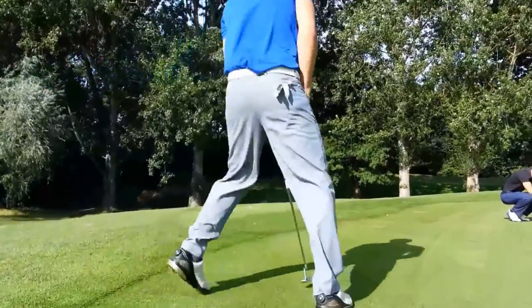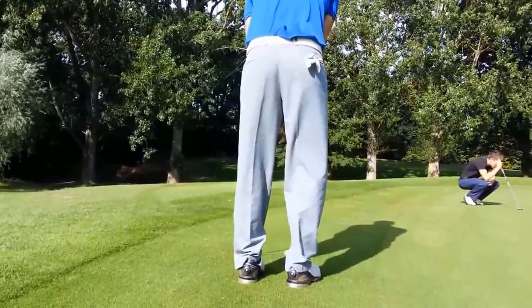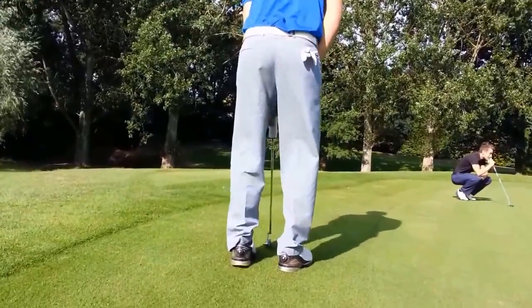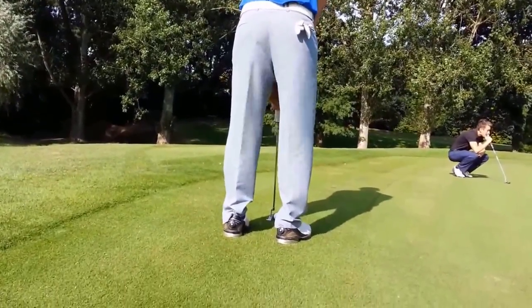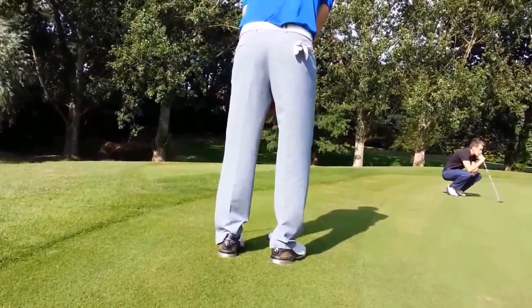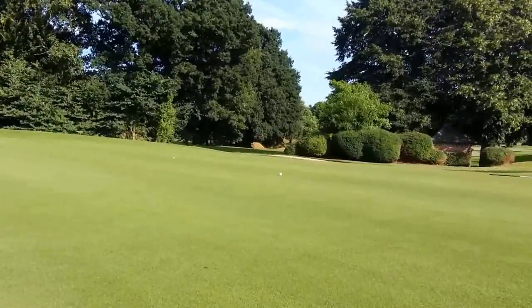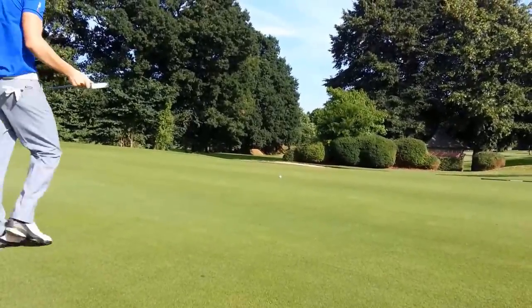Next up is the lefty. I'm standing the wrong side of him — not the best of views. Let's see what he can do from the fringe. It's a long putt, and it's up by the hole. That's a tap in.